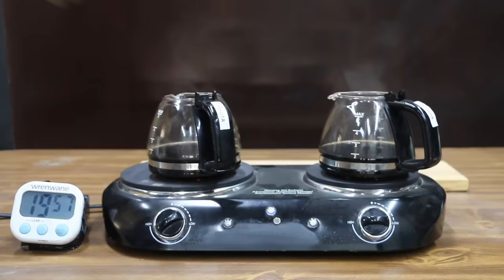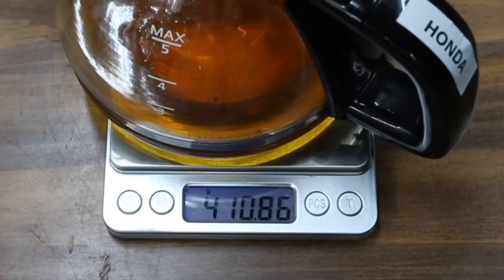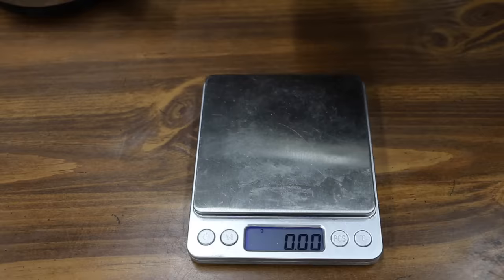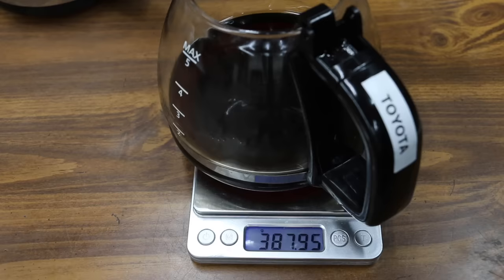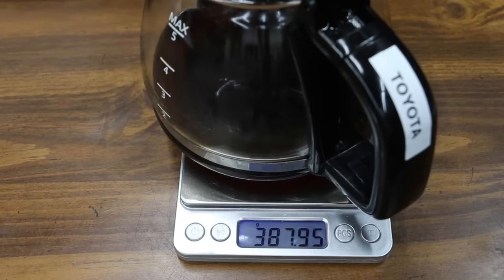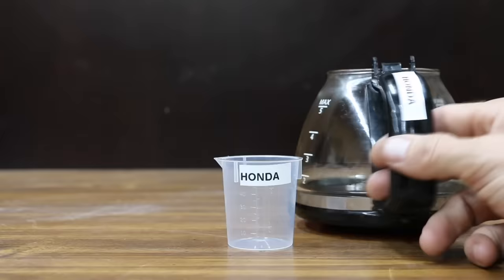It's been right at two hours. Once the oil has cooled off, I'll weigh each of the containers to see how much evaporative loss has occurred. The Honda started off at 410.86 grams and now weighs 403.14, a loss of 7.72 grams. The Toyota started off at 394.62 grams and now weighs 387.95, a loss of 6.67 grams.